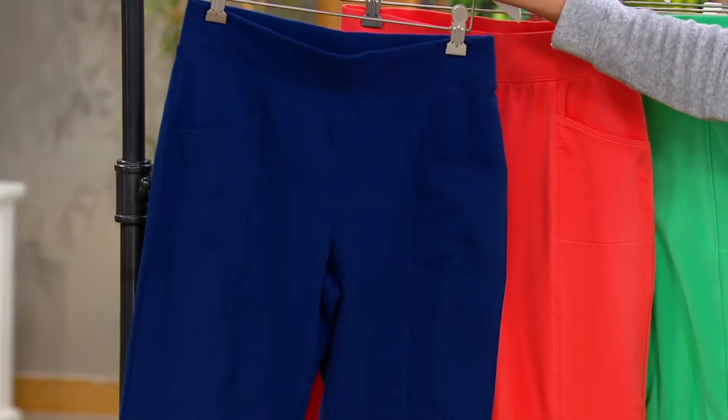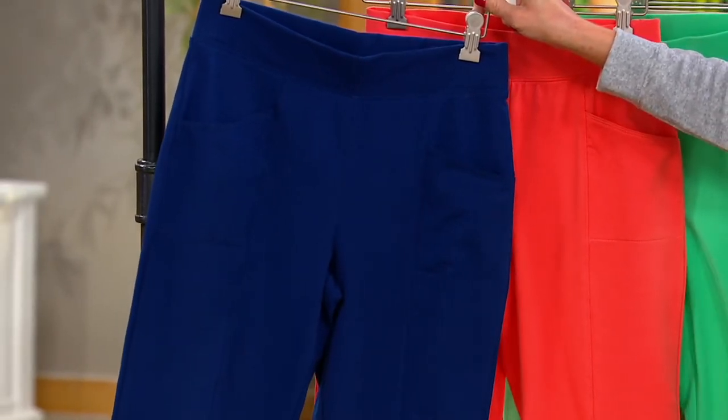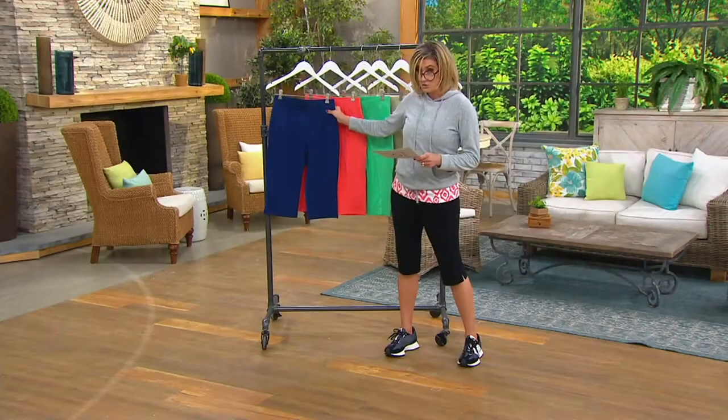That's going to be a 17-inch inseam for regular, a 15-inch inseam for petite, or the 19-inch inseam for tall. I'm in the regular, in the extra extra small.